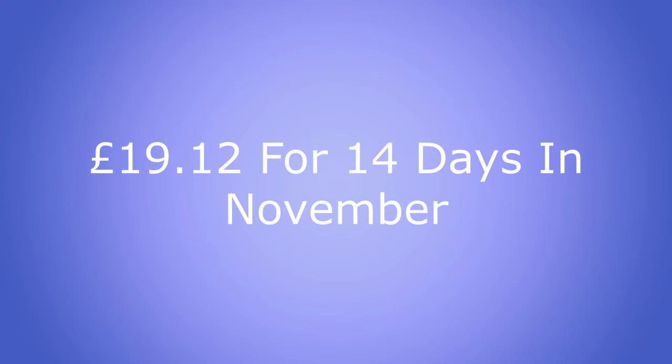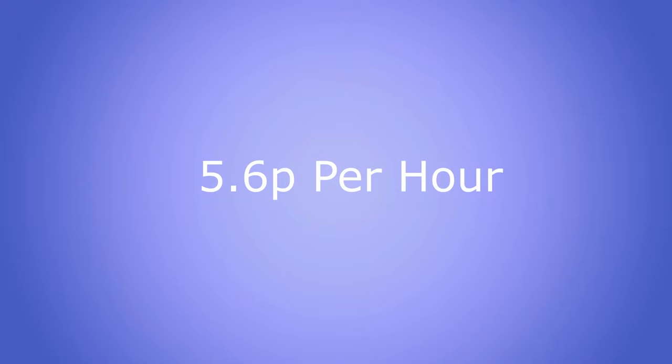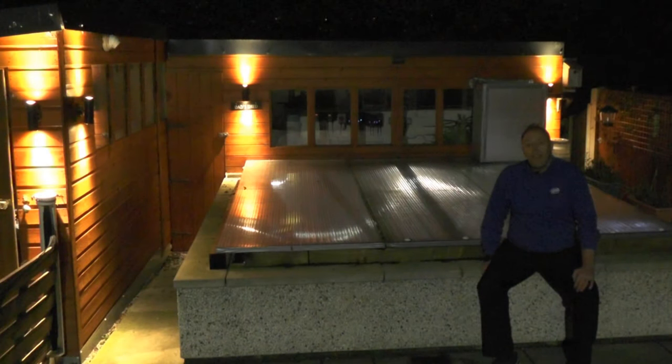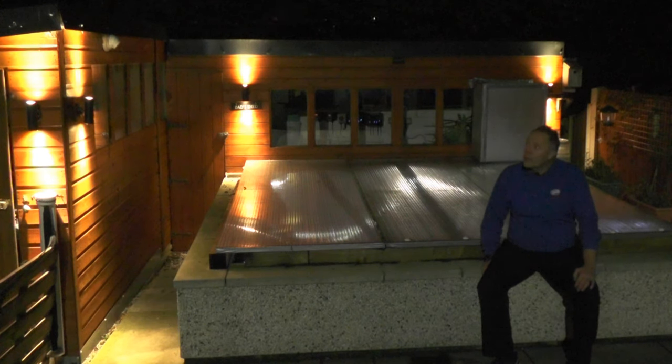All in all it was 19 pounds 12 pence for the fortnight - that's 24/7 for 14 days. In full that equates to one pound 36 and a half pence per day to run the heater, or 5.6 pence per hour. To be fair it wasn't the coldest of weather and it was only set at 17 degrees, but that's how much it costs to heat this pond. This is a personal choice for everybody, but this is how I heat mine and how much it cost. If you enjoyed the video please hit like, the notification bell, and the subscribe button. Thanks a lot from a cold dark evening in Chesterfield - happy ponding!